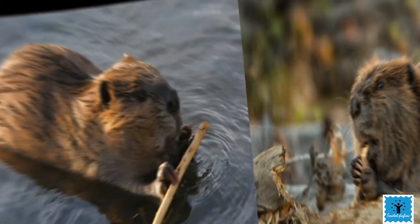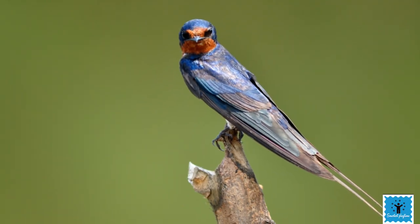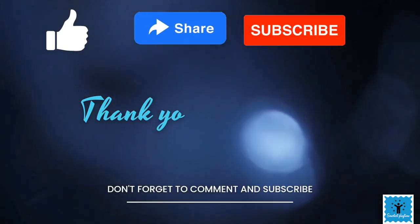Hope you enjoyed learning about animals and their amazing houses. Please like, share, and subscribe to the channel, and thank you for watching.